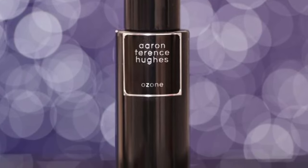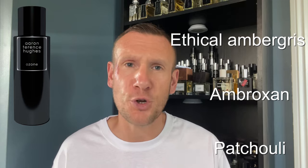I had to put an Aaron Terence Hughes fragrance on this list. I went with Ozone — a great fragrance. Fresh up top. The reason I'm not using test strips is because I've run out, so it's air on skin. You've got bergamot, lemon, lime, spearmint, ozone, coconut, mocha accord, ethyl amber, grease amber, oxen, patchouli, driftwood, and white musk.